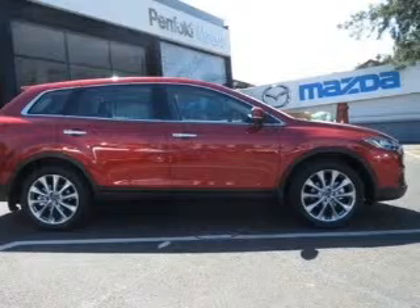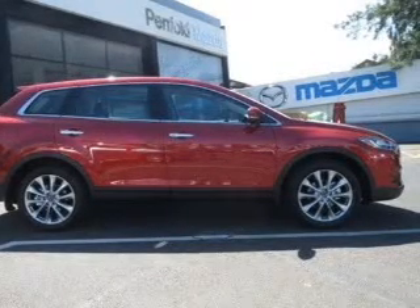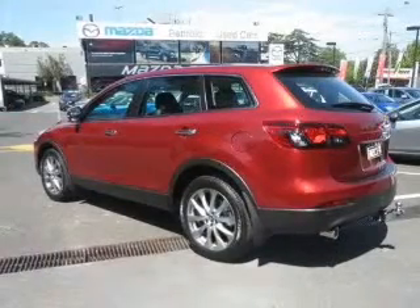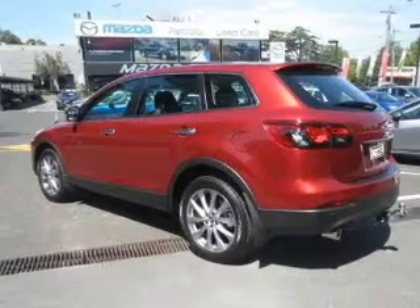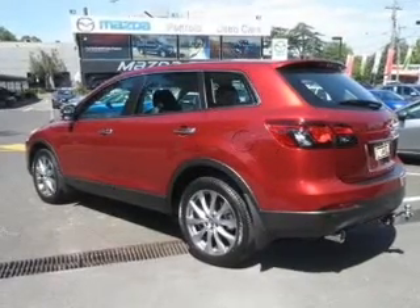Stand out from the crowd with premium wheels. Savour your listening experience with the premium sound system. Tailor the temperature to your preference and your passengers — memory settings are just one of the many features. There's nothing like a sunroof on a nice day.